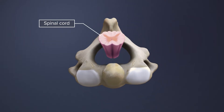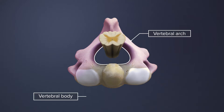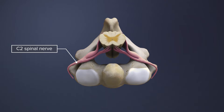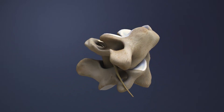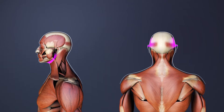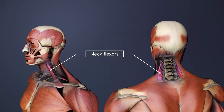The spinal cord lies within the vertebral foramen, a space formed by the vertebral arch and the vertebral body. The C2 spinal nerve branches out from the spinal cord on each side between the vertebrae. It receives sensory information from the sides of the face and the back of the head. The C2 nerve also has a motor component that sends signals to various muscles, such as the neck flexors.